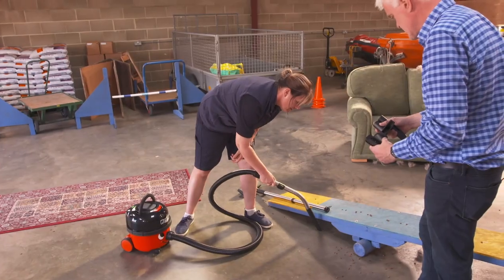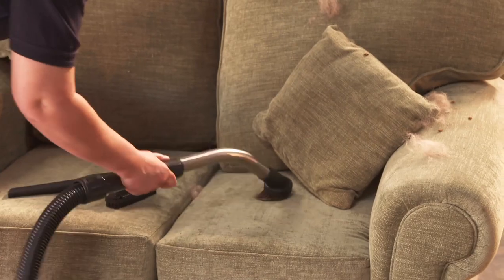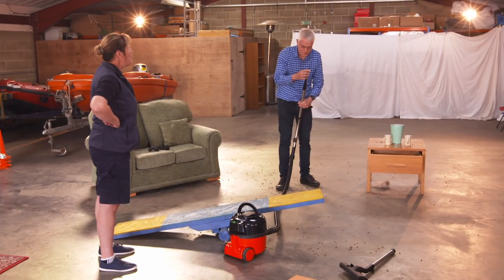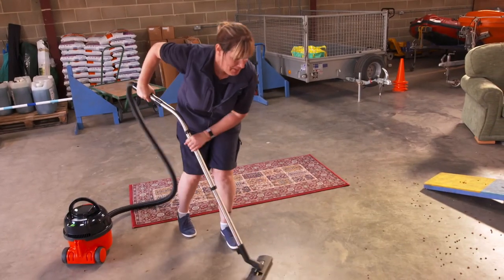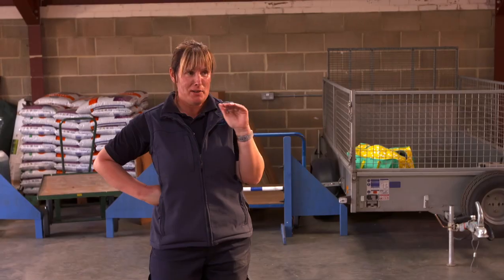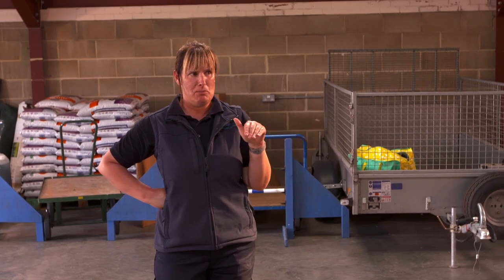First up, Henry. His hose may have cleaned up in our suction test, but the supplied attachments were found rather lacking. The main head struggled to pick up dog biscuits on the hard floor, with better progress made using just the bare end of the nozzle. Kirsten felt she was doing more work than the hoover.